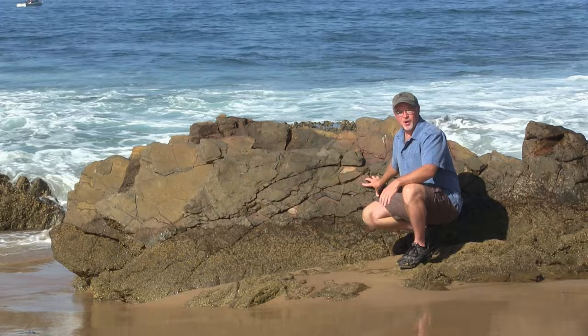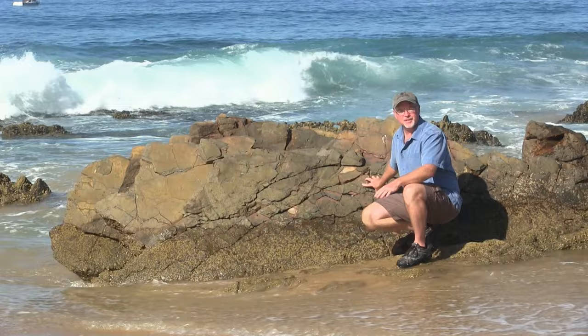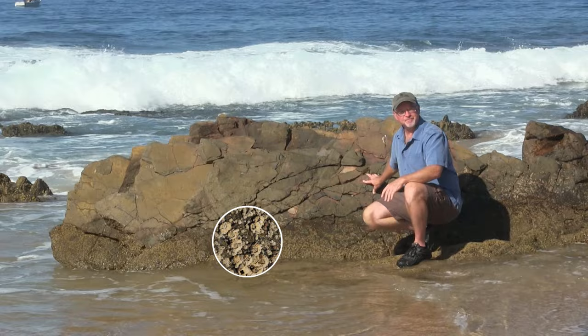Welcome everyone. On today's show we're going to talk about one of the most common seafaring animals known to man. This animal can be found in all of the world's oceans, most of the seas, wherever there's a hard substrate to attach to.